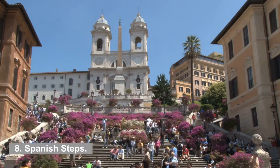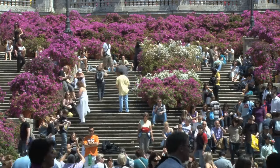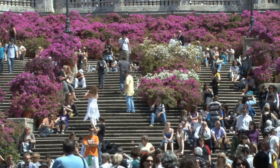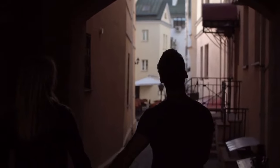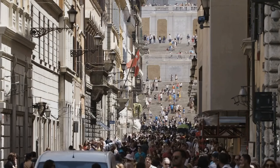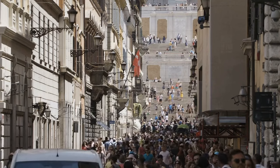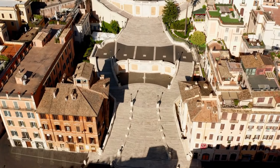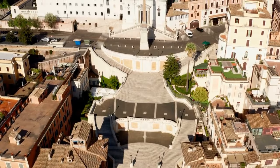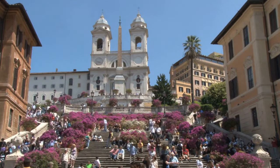8. Spanish Steps. The Spanish Steps are a massive set of stairs constructed in 1723 that lead from Piazza di Spagna to the Piazza Trinità dei Monti at the top. You may find the steps near the easternmost point of the old city center. A labyrinth of very tight alleys packed with designer shops is just waiting to be discovered once you reach the base. The Spanish Steps continue to be a popular destination for creative types like painters, poets, and other artists, and at the top there are always artists ready to get you an amazing souvenir.